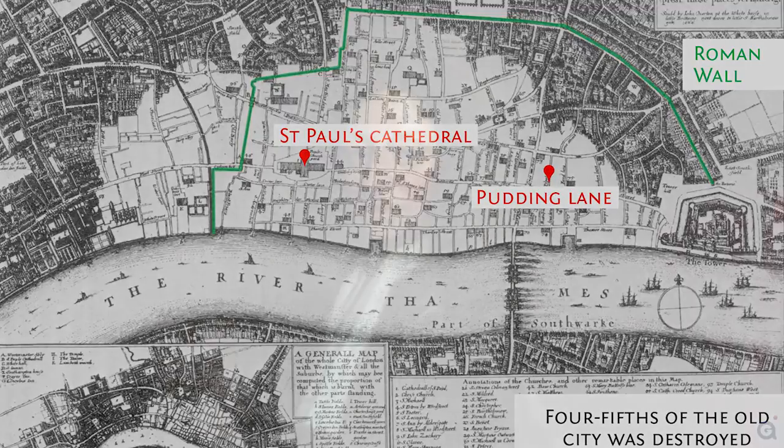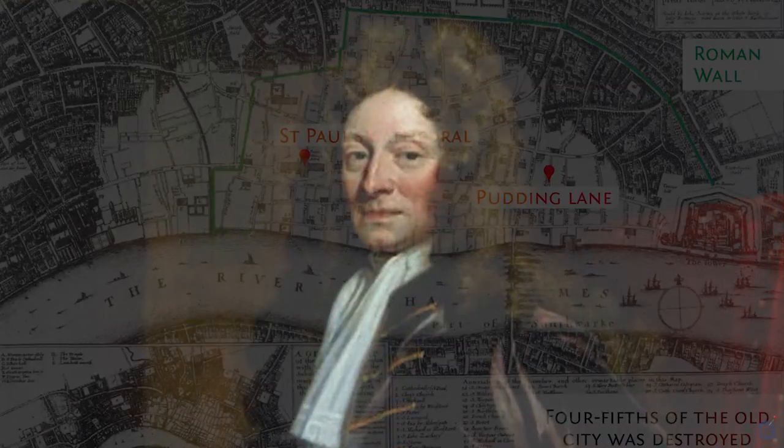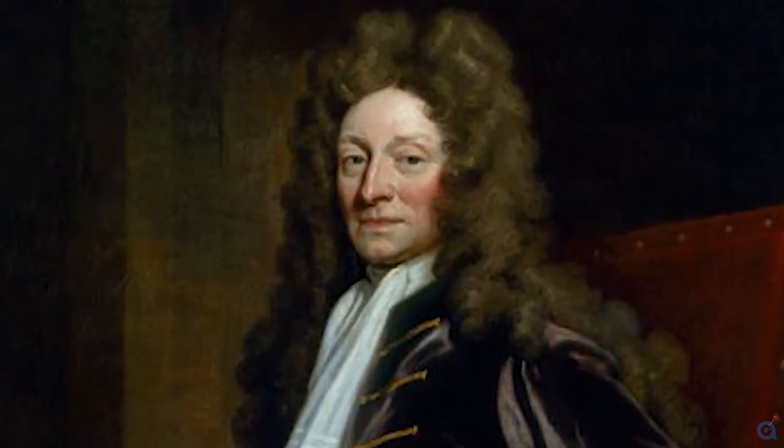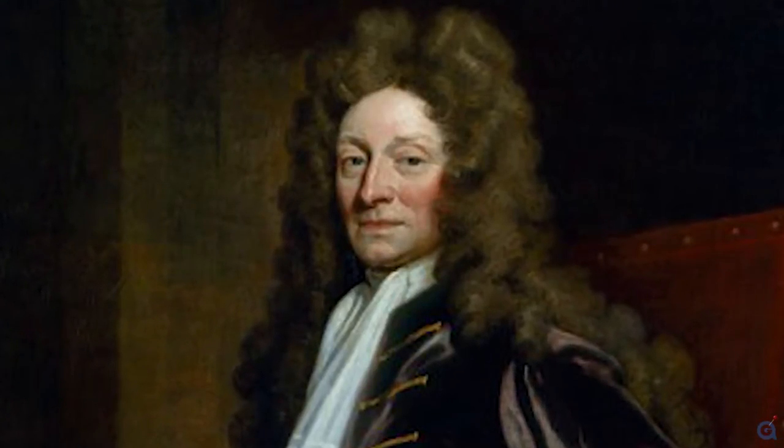After the fire, Christopher Wren was appointed chief architect by King Charles II, and was tasked with rebuilding what had been lost. It was a project that consumed him for the rest of his life.